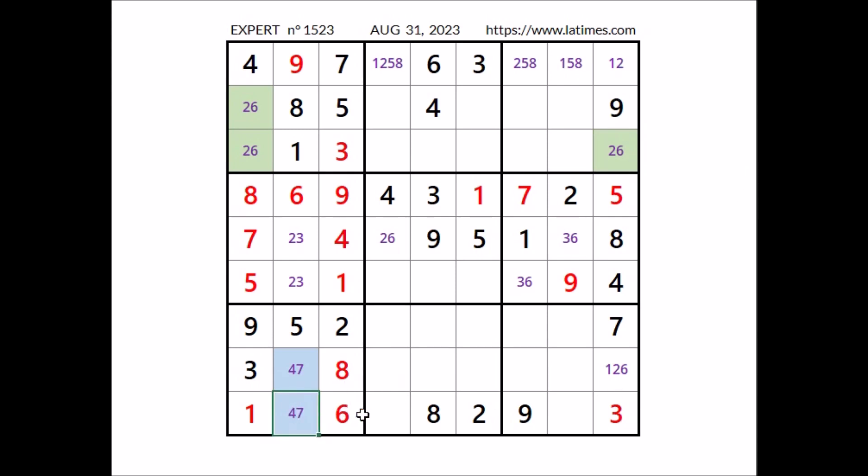Take a look at the row — 3 numbers are missing: 4, 5, and 7. We have 4 in this column, so in this place can be 5 or 7. We have 7 in this sector, so in this place can be 4 or 5. 4 and 5 are the options of this place.